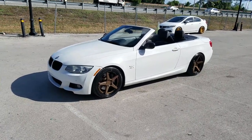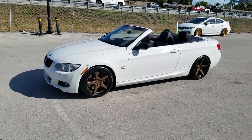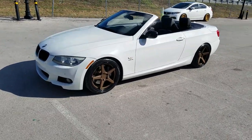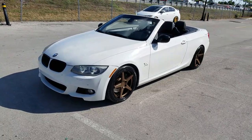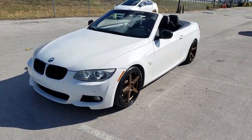Right now we're looking at a 2013 BMW 335i drop-top coupe. Got the Ferrada FR3s, 19x8.5 for the front, 19x10.5 in the rear. Great looking wheel.